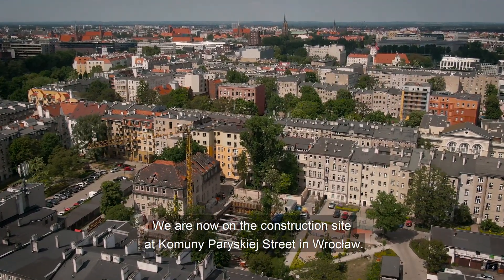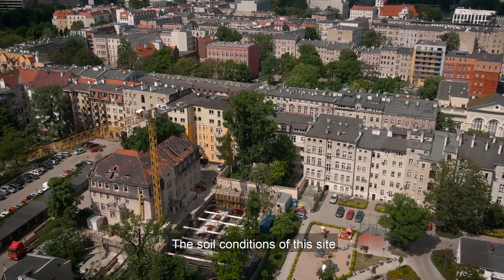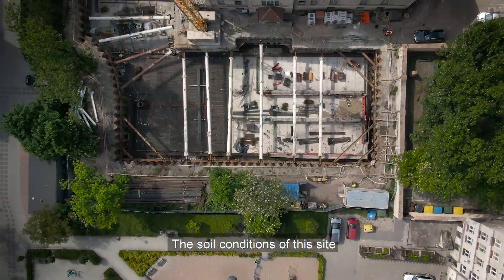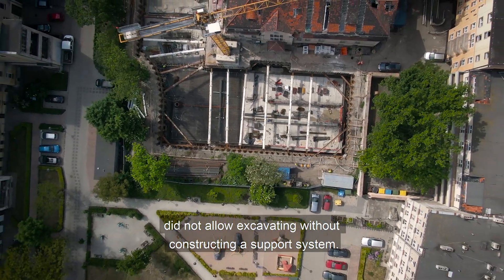Znajdujemy się na placu budowy przy Komuny Paryskiej we Wrocławiu. Warunki gruntowe jakie zastał inwestor w miejscu tej inwestycji nie pozwoliły na wykonanie wykopu bez zabezpieczenia.